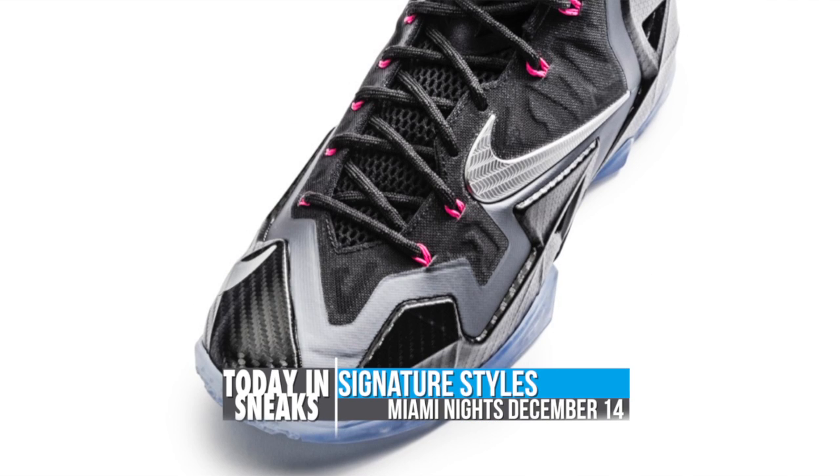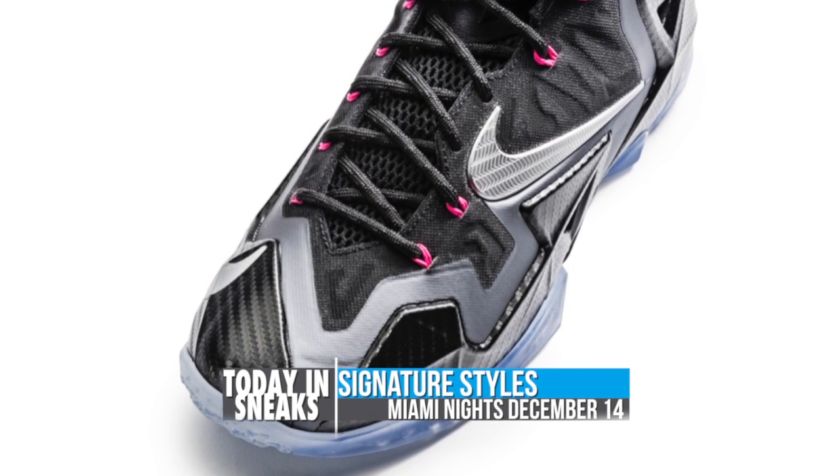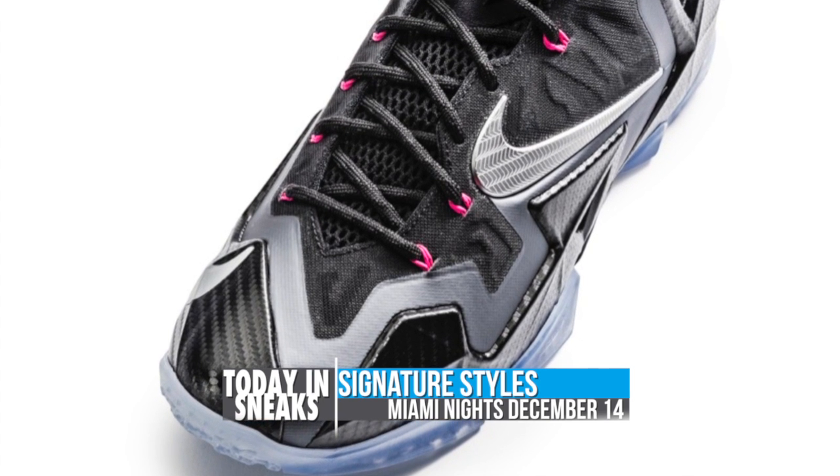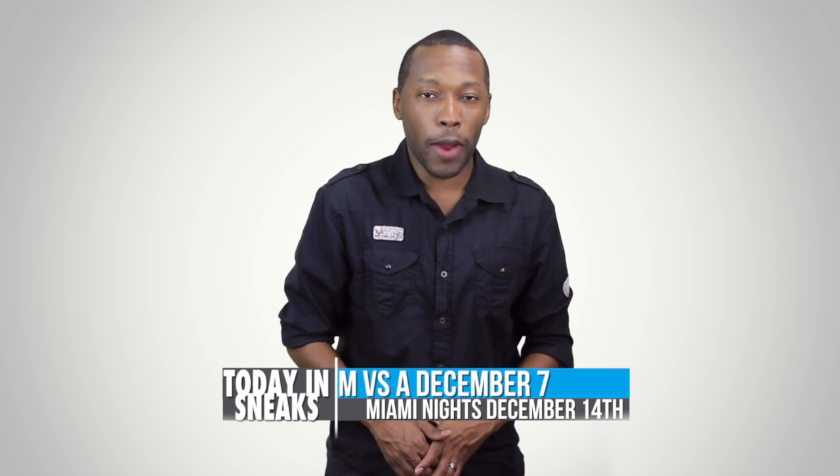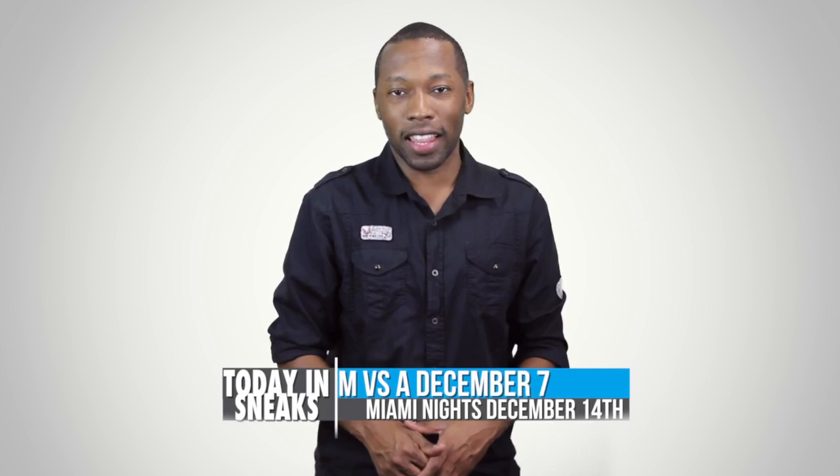The Miami Knights colorway is inspired by previous LeBron signatures like the South Beach 8 and captures the essence of Miami Knights with a taste of carbon fiber over the Hyperposit, which looks kind of fresh. Look for the Miami Knights colorway to make its grand appearance on December 14th.